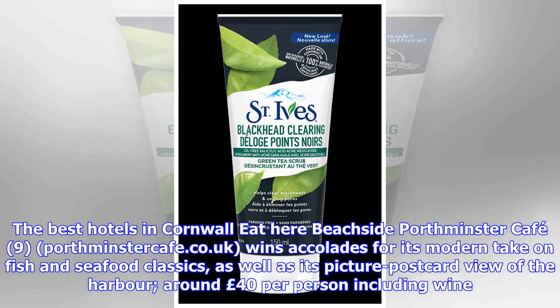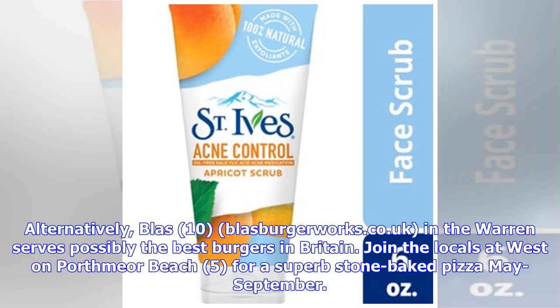Portminster Café at portminstercafe.co.uk wins accolades for its modern take on fish and seafood classics, as well as its picture-postcard view of the harbour — around £40 per person including wine. Alternatively, Blas at glassburgerworks.co.uk in the warren serves possibly the best burgers in Britain. Join the locals at West on Porthmeor Beach for a superb stone-baked pizza, May to September.